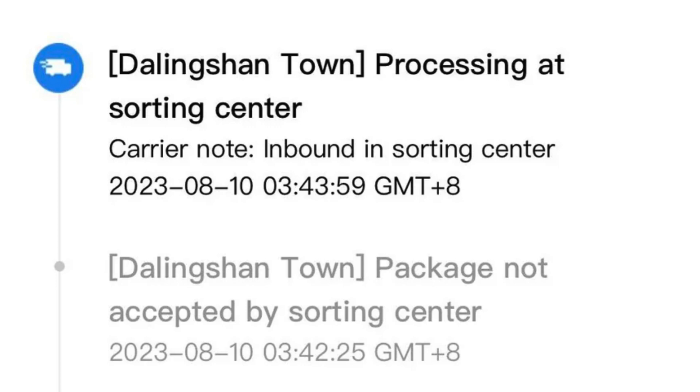What should someone do if their package is stuck at the Dalingshan Sorting Center for an extended period? If you find yourself in that situation, using a third-party tracking service like 17Track can provide more detailed information about your package's status. And don't hesitate to get in touch with the seller, especially if it's past the estimated delivery date. They might offer a replacement package or a refund.